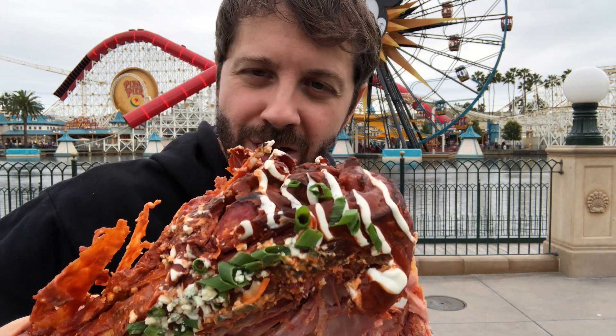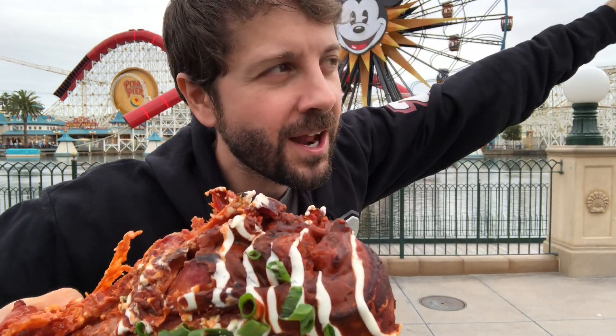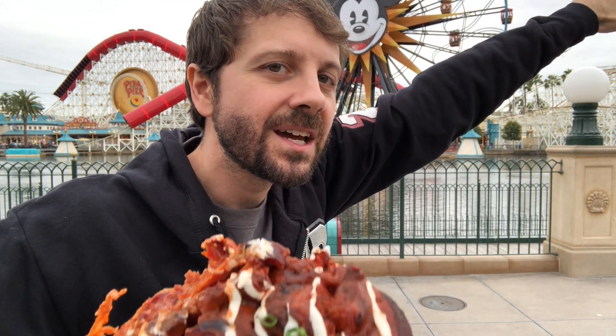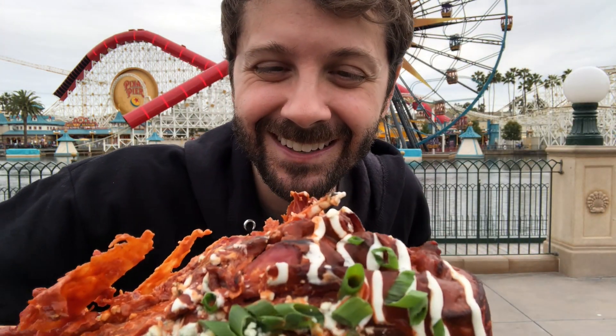I never thought I'd say that sentence, but there I am saying it. Turkey leg madness here at DCA. This is only available during the Food and Wine Festival, so you've got to come get it. Food and Wine goes from March 1st to April 23rd, only at Paradise Garden Grill — all the way in the back at DCA, so go through all of the festival marketplaces. They have a lot of other items on their menu, but this is the one I had to get first. Have you tried it yet? Let me know in the comments. What kind of turkey legs do you want to see in the future from Disneyland? Like, subscribe, check out my Patreon page. Have a magical day, everybody. Bye!